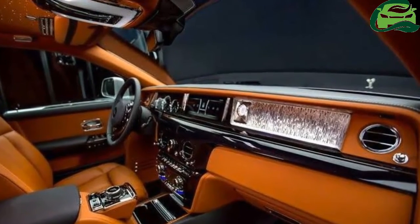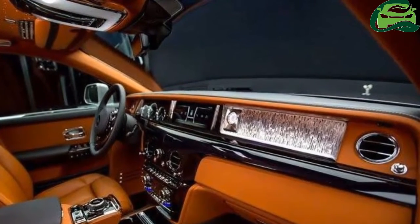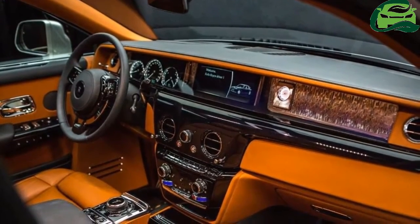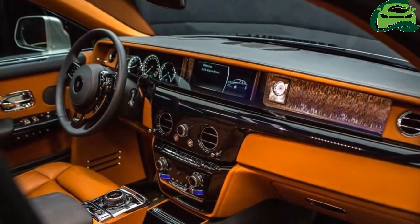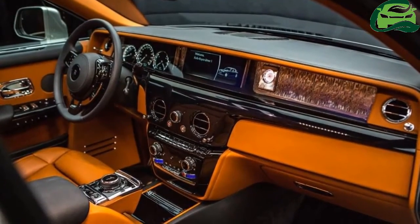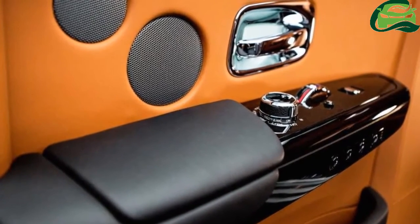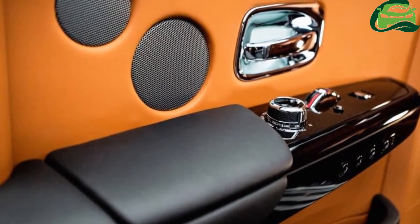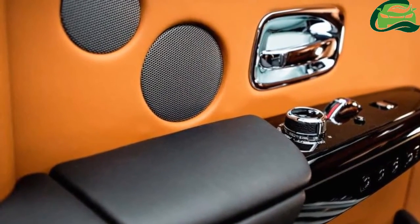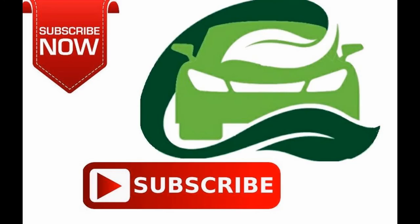The Phantom MK8 is the company's first car to utilize the Architecture of Luxury for its basis, which is approximately 30% more rigid than the spaceframe architecture of the Phantom MK7. Powering the 8th generation model is a 6.75-litre twin-turbo V12 petrol engine. The company is yet to release the full specifications. Sales of the Phantom 8 commence in 2018.